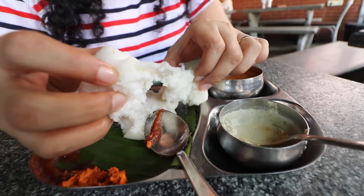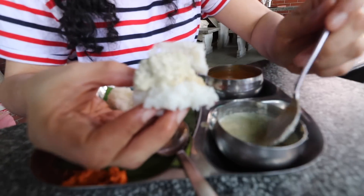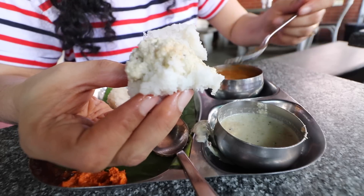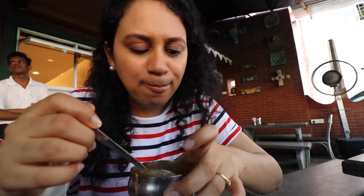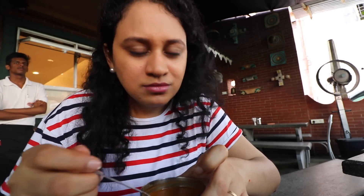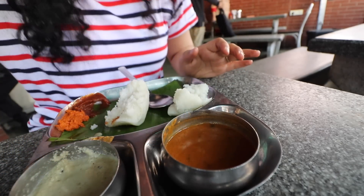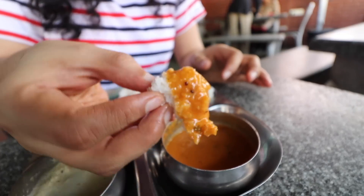They have pure coconut chutney made out of fresh coconut. I'm putting a dollop of chutney on this, allowing the idli to nicely soak up all the juices - the coconut milk and grated coconut. I might as well add a little sambar too. The sambar is excellent. So flavoursome, flavourful, wholesome. The sambar is light but so good - fantastic, so comforting. Just the perfect thing you'd want to eat early in the morning.